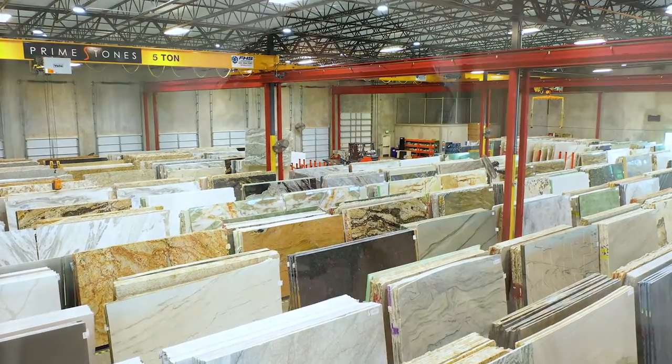You can choose from over ten different types of stones such as granite, marble, quartz, quartzite and more. There are a lot of exotic and unique stones, with one of the largest quartzite selections statewide.